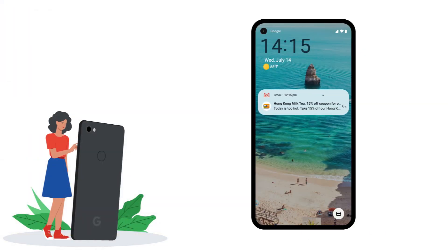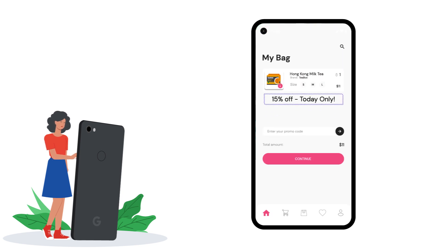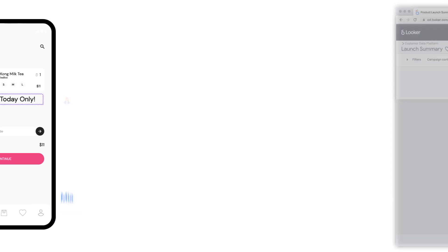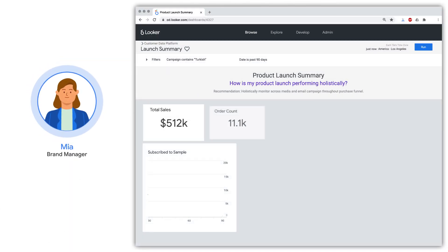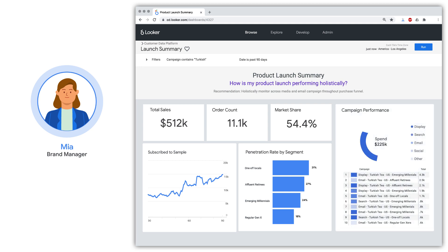Further downstream, Sam uses a propensity model to convert data and target consumers that are most likely to make a purchase, sending them dynamic promotions with coupons. End-to-end, the T-Box marketing team leverages their first-party consumer data in Google Cloud's CDP solution because it allows them to transform their data with unique Google insights and analyze it for action across all their marketing campaigns.